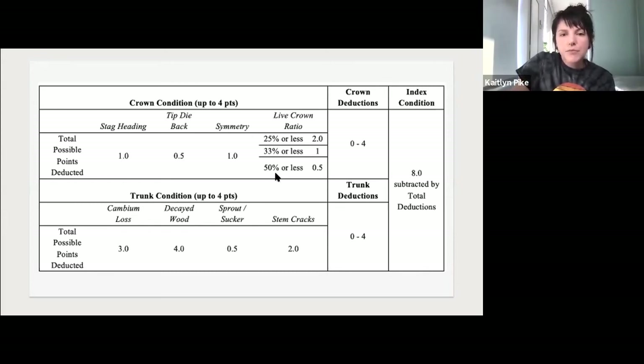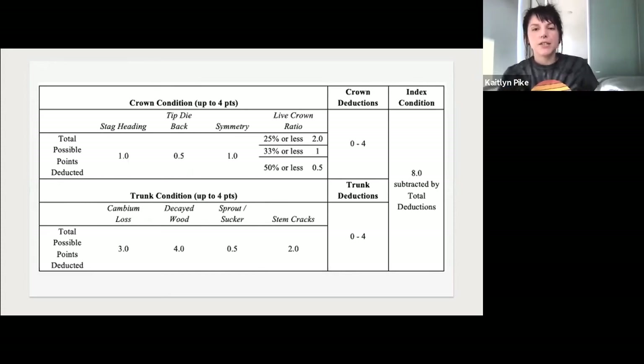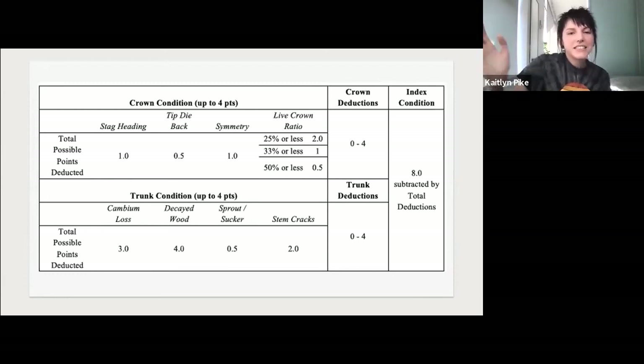For each category, deductions were made in quarter increments depending on severity, adding up to a total of four points of deductions for the crown and four for the trunk, subtracted from a total of eight for the index. So if a tree scored eight, it would be a perfect tree; if it scored zero, it was in pretty bad shape. I surveyed all trees within 100 feet of the property, but there were five species of interest that we were specifically focused on.